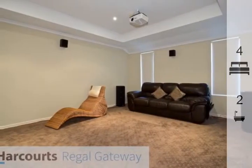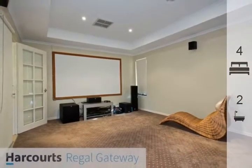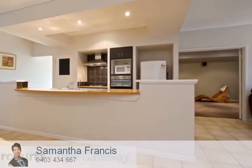Tenanted until the 30th of March 2018 at $500 per week, the home offers portico entry with double doors and coffer ceiling to the entry hall.